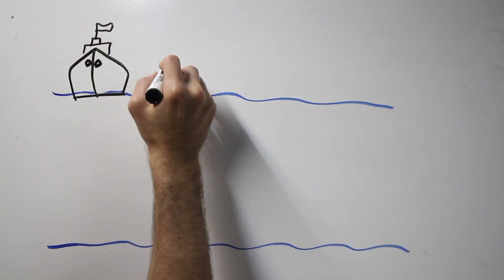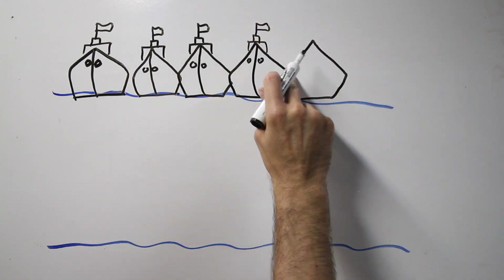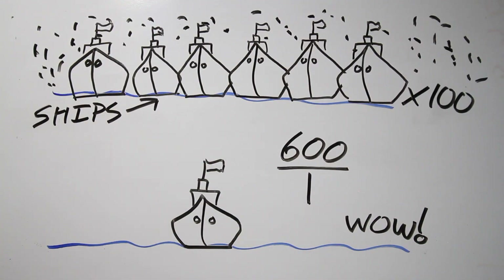Here's a cool fact. Natural gas can be cooled to negative 162 degrees Celsius, and it turns into liquid, or LNG, liquid natural gas, which is 600 times smaller and easier to transport.